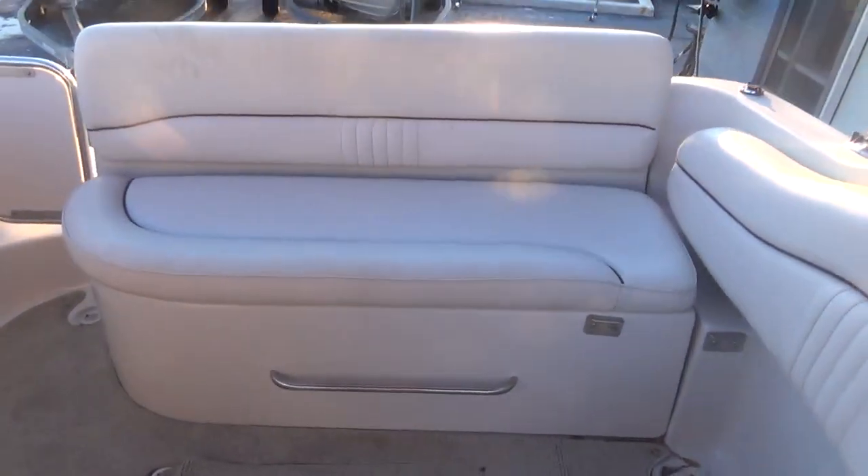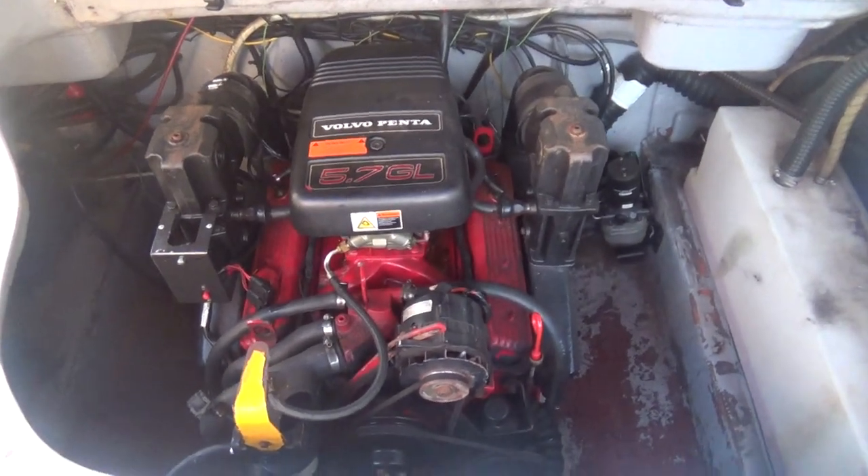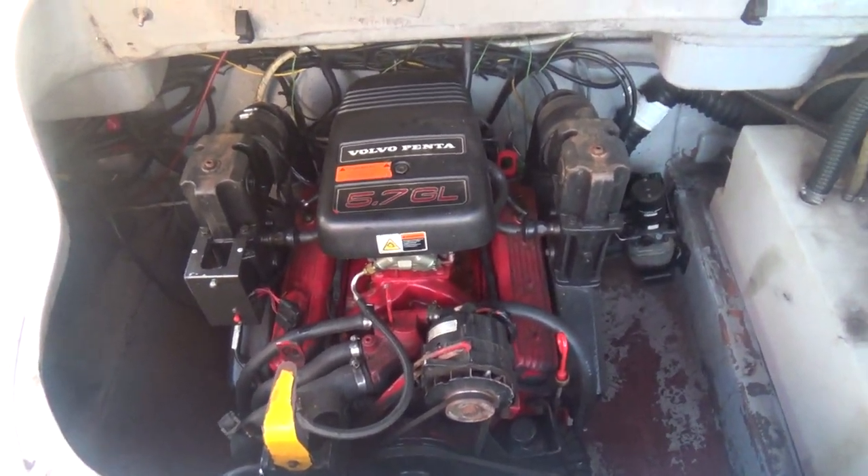I'll show you the engine compartment. The boat has dual batteries and also has a fresh water tank.